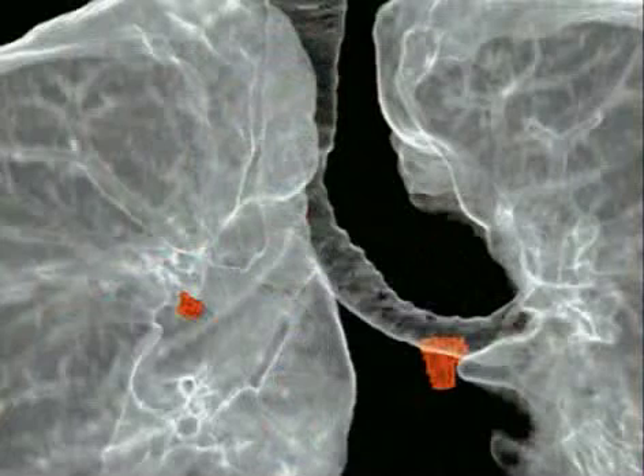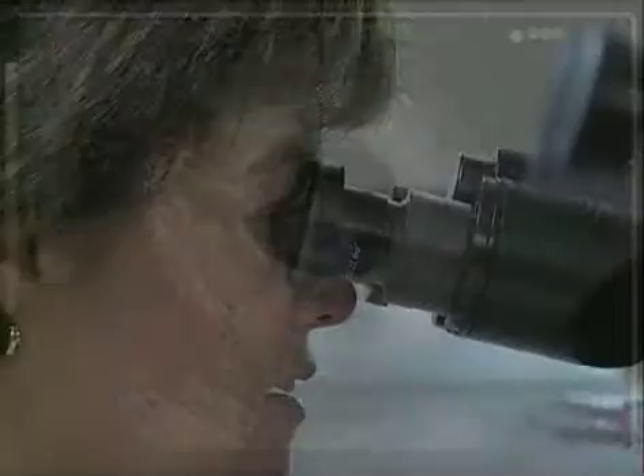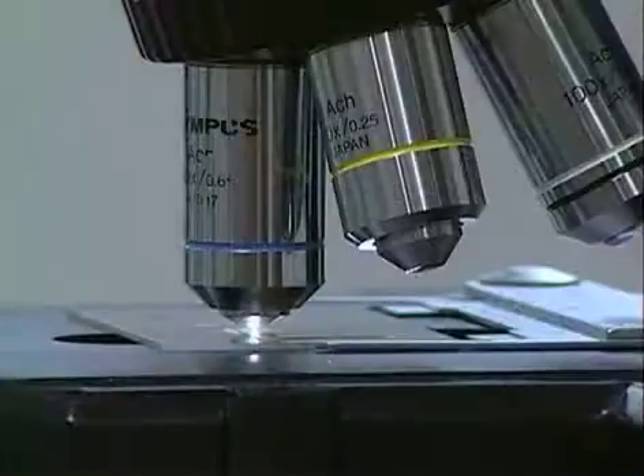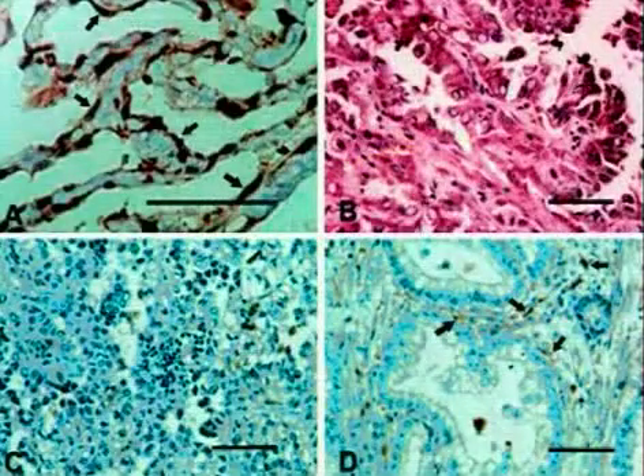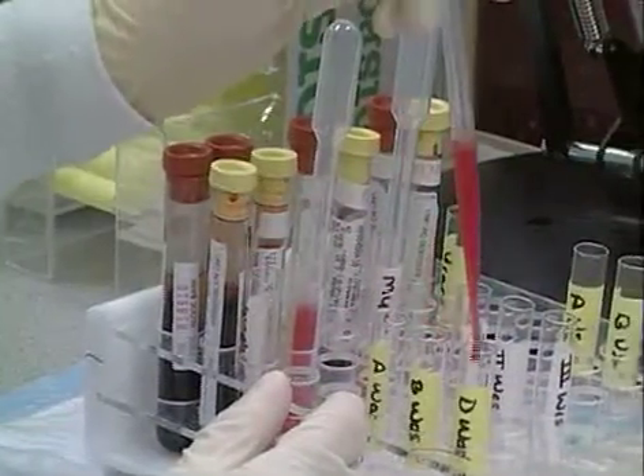Endobronchial ultrasound is a new form of bronchoscopy that uses real-time ultrasound images to guide needle placement for biopsies. Traditionally, those biopsies were done blindly based on CT scan findings. This procedure allows doctors to view much smaller lymph nodes that are vital in diagnosing diseases like cancer. It's also a minimally invasive approach for staging, or measuring how the cancer has spread.